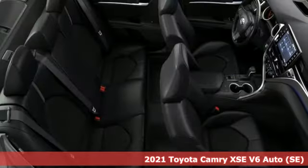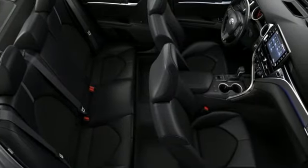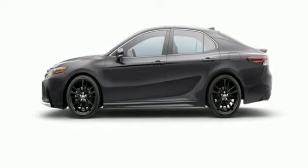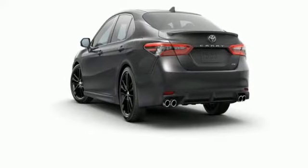It comes with all the amenities you need: smart device navigation, Wi-Fi hotspot, front heated leather bucket seats, auto dimming rearview mirror, inductive device charging, and dual zone climate control.